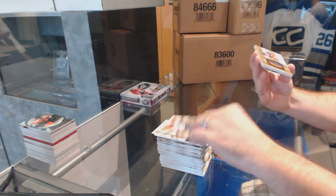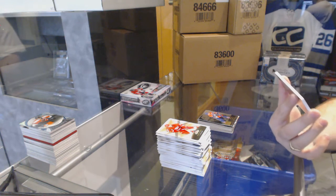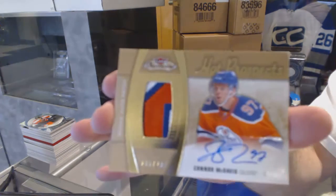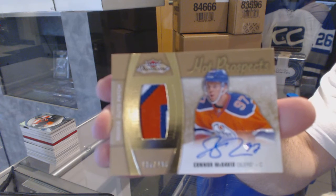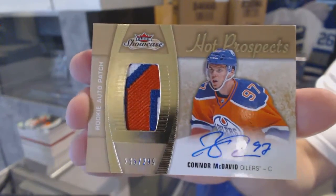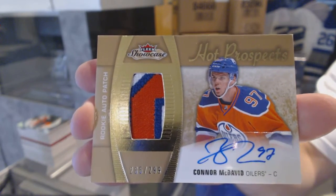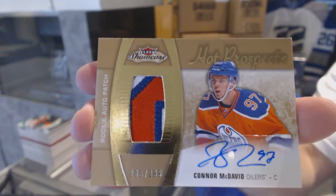No way, no way! We've got a numbered to 99 short print rookie patch autograph - three colors - for the Edmonton Oilers: Connor McDavid! Three color hot prospects rookie patch auto - Connor McDavid! Connor McDavid!